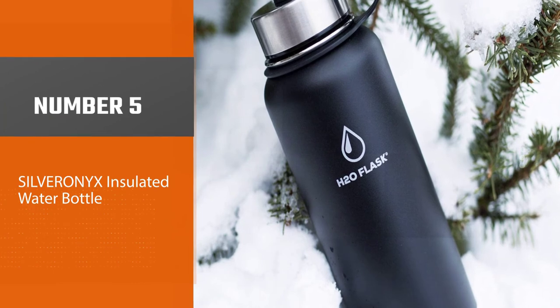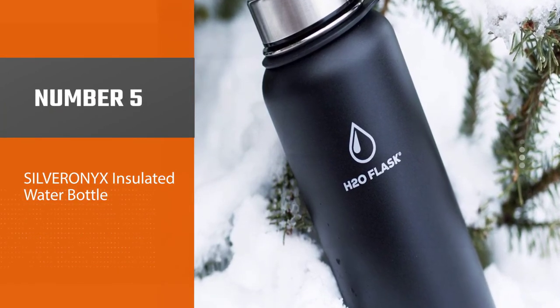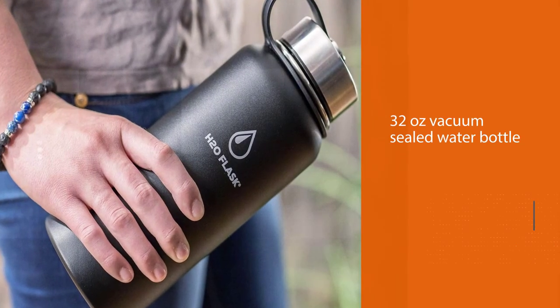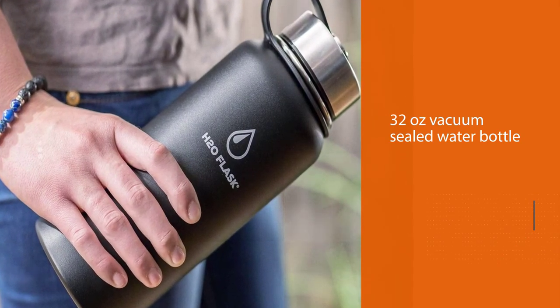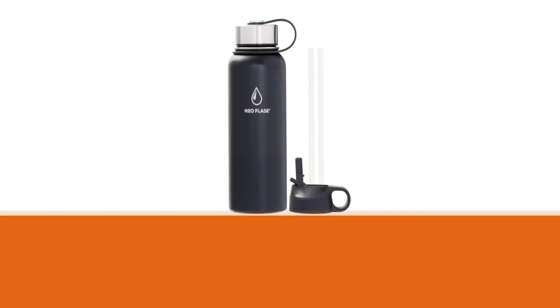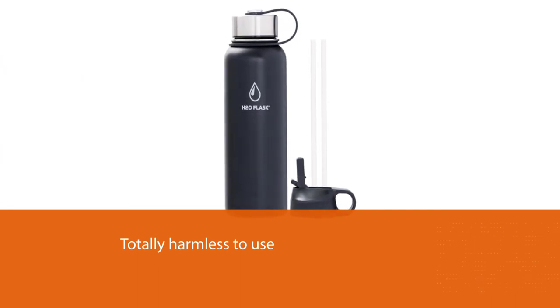Number five: the Silveronyx Insulated Water Bottle. Silveronyx has brought us this amazing 32-ounce vacuum sealed water bottle. It comes in black, blue, and silver colors so you can pick your favorite. It is made using food grade stainless steel, so it will not only be sturdy but also totally harmless to use.